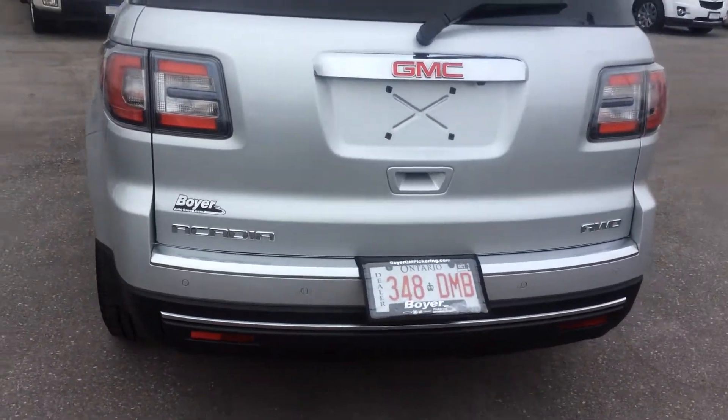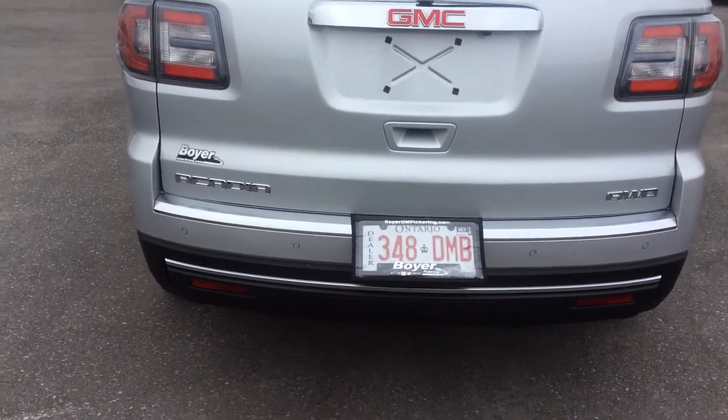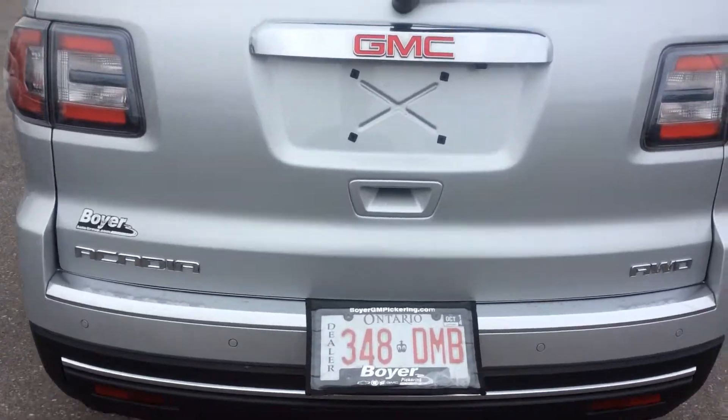Along the back here we have parking sensors, and right here is your rear view camera.